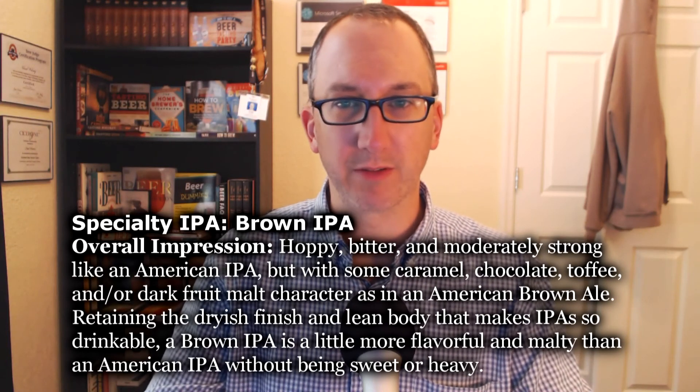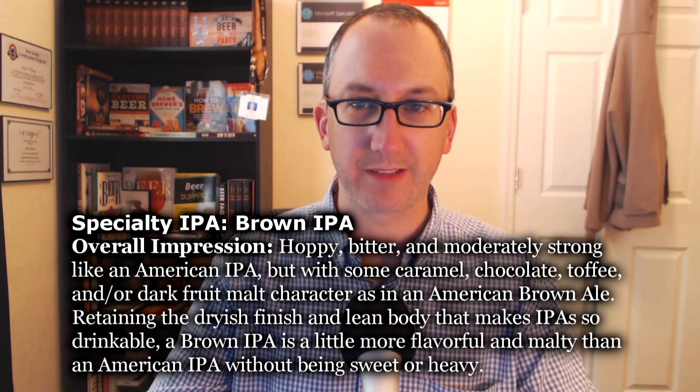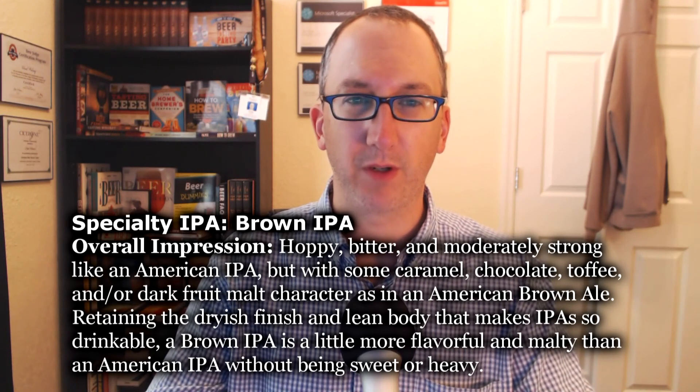Welcome to another episode of Chatsby Reviews, continuing with the BJCP Style Guidelines, continuing with 21B Specialty IPA — now we're on Brown IPA. Overall impression: hoppy, bitter, and moderately strong like an American IPA, but with some caramel, chocolate, toffee, and/or dark fruit malt character as in an American brown ale. Retaining the dryish finish and lean body that makes IPA so drinkable, a brown IPA is a little more flavorful and malty than an American IPA without being sweet or heavy.